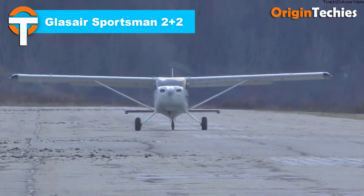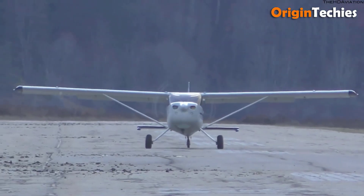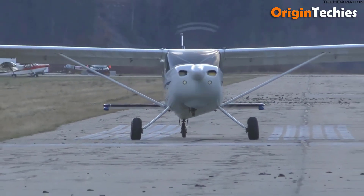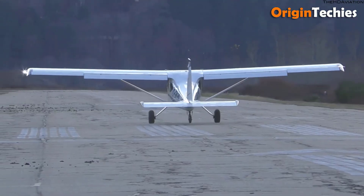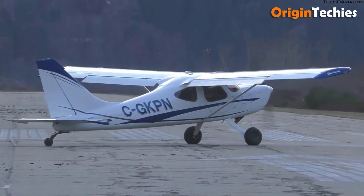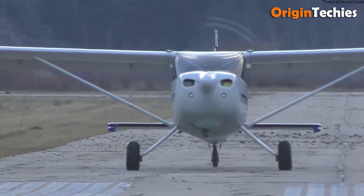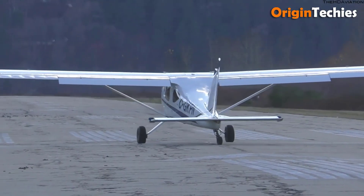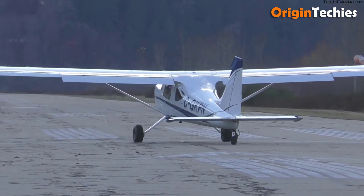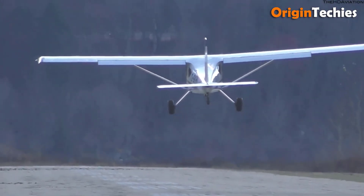The GlassAir Sportsman 2+2 is a versatile experimental light aircraft designed for both recreational and utility flying. It features a 35-foot wingspan and a wing area of 131 square feet, providing excellent lift and stability. Powered by a Lycoming IO-360 engine delivering 180 horsepower, it enables a cruise speed of 140 knots and a range of up to 700 nautical miles with standard fuel tanks. Its maximum gross weight is 2,350 pounds with a useful load of approximately 1,000 pounds, and its spacious cabin accommodates four passengers.